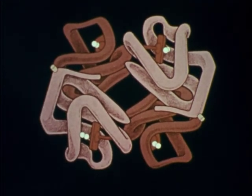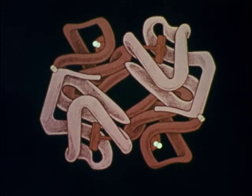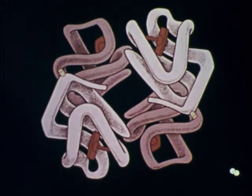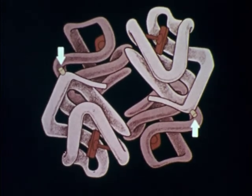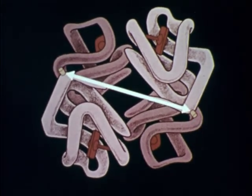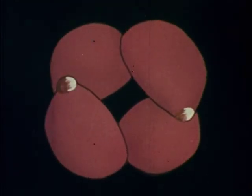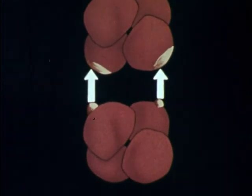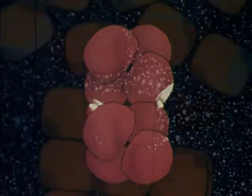Clumping is triggered by the release of the oxygen molecules in the capillary. The change of shape when this happens also brings the oily amino acids closer together. The oily amino acids on the sickle hemoglobin also line up with the oily regions on neighboring hemoglobins, sticking together to form long stacks or rods.